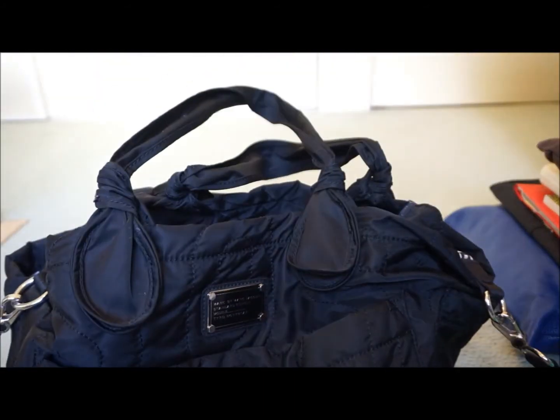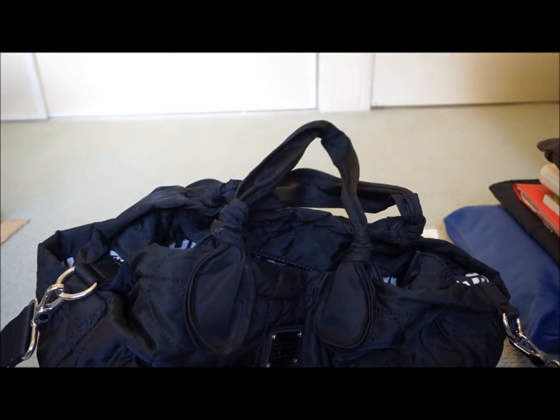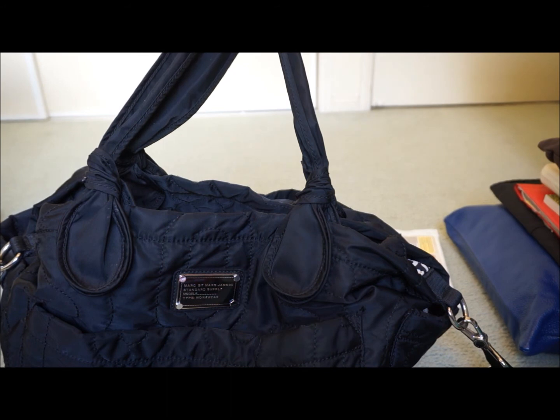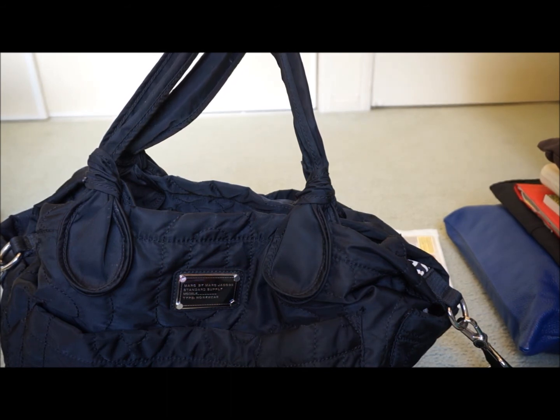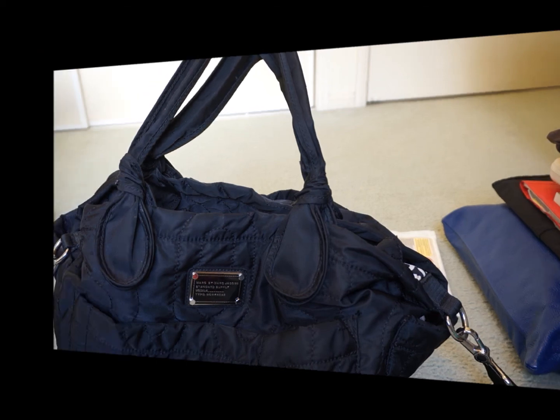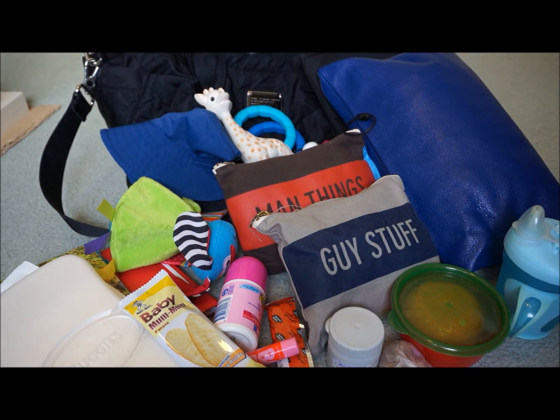When it's quite empty the bag compresses down. It's really easy to clean — just wipe it clean, and you can actually throw it in the washing machine as well, although thankfully I haven't had to do that yet. It's a great bag — it fits a lot of things. It can get quite heavy with everything in it; the bag by itself is insanely lightweight. We usually end up throwing the bag over the stroller, although we can carry it if we have to. So that's everything I carry inside my Marc by Marc Jacobs Eliza Baby Bag. I hope you enjoyed the video, thank you for watching.